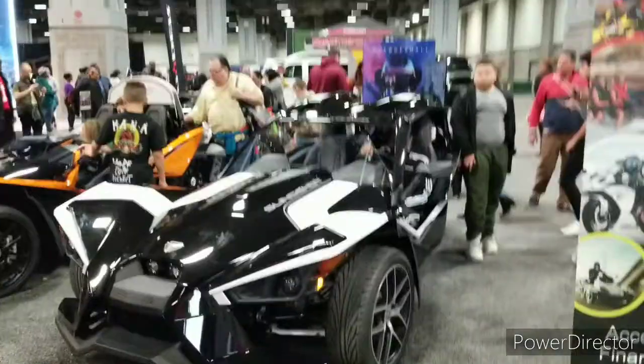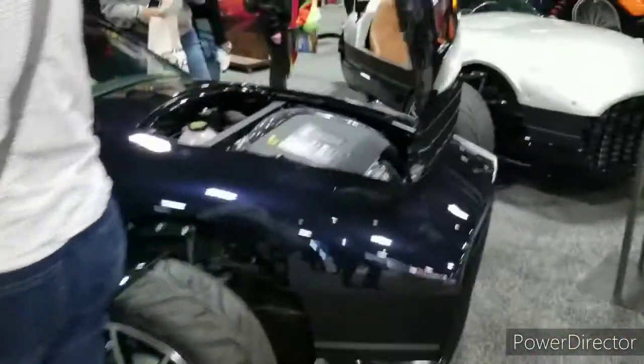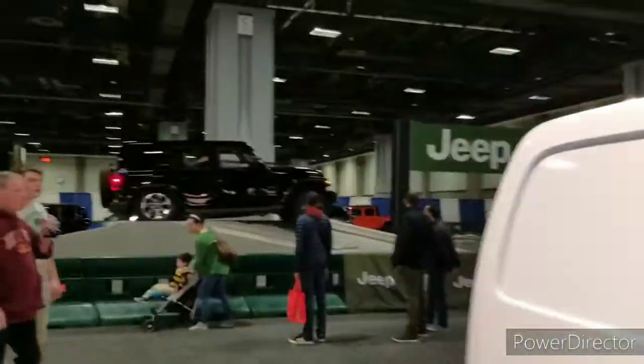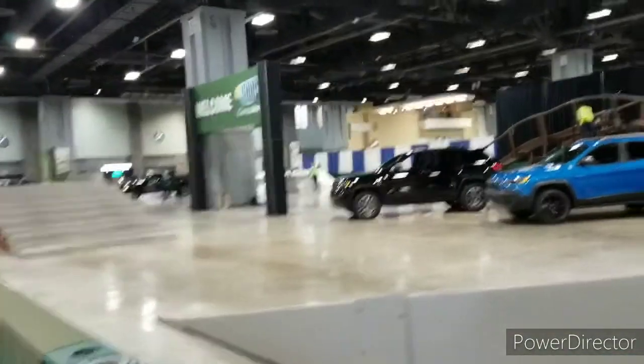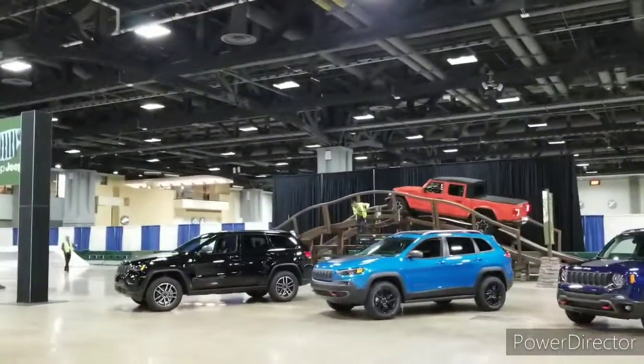Can the common man afford it? $57K. Got the Slingshots. Got some more trikes, I would say. You guys got the terrain test. The Gladiator.